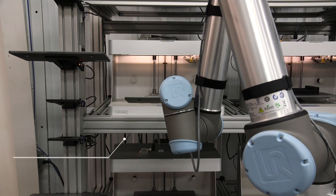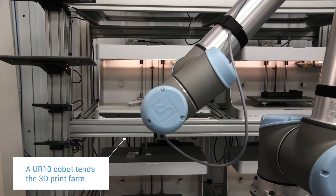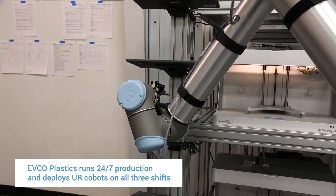One of our UR-10s is actually attending a 3D print farm. Using the UR-10 allows us to keep the operation running 24/7 without having designers or engineers walking back to clear the plates every time.